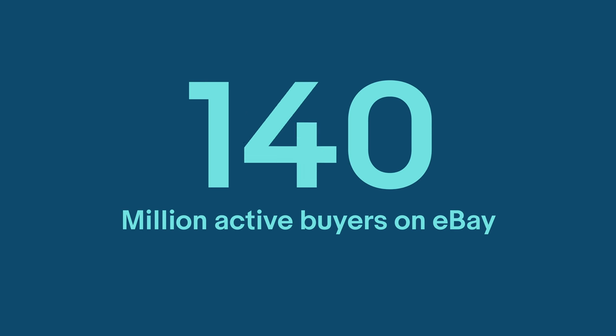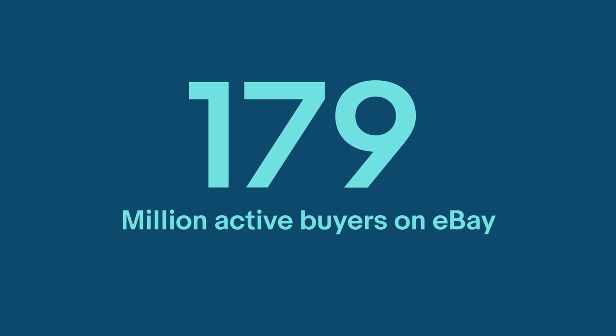There are 179 million active buyers on eBay and more joining every day. With no added effort or cost, all the products you sell could be made available to them. Keep watching to find out more.